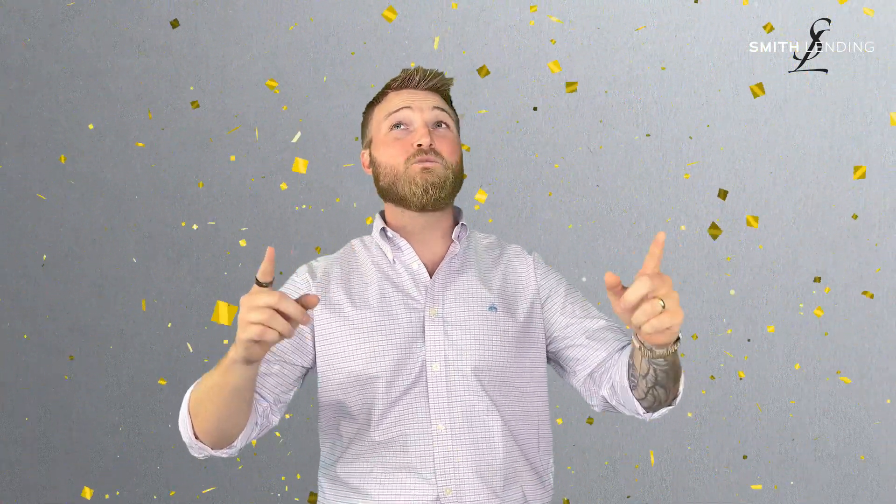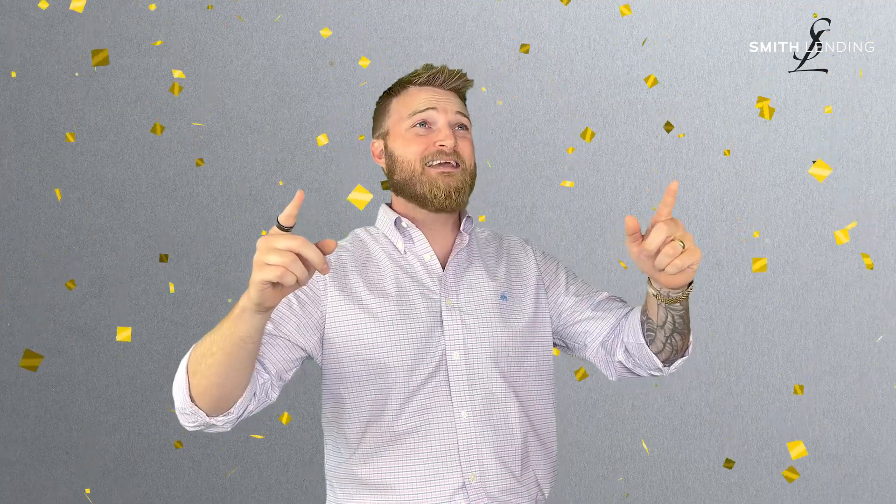Celebrate good times, come on, we're buying a house!